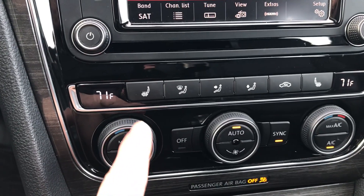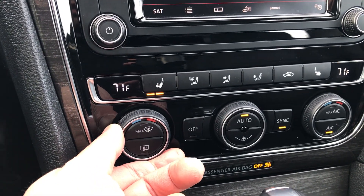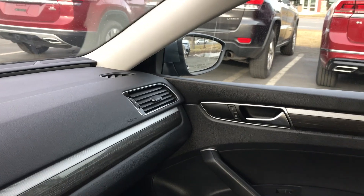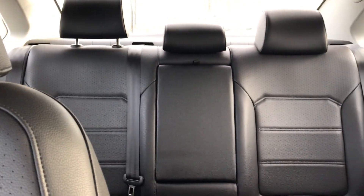Heated seats for the front passengers — here's the driver's side heated seat. Auto climate control, so set the temperature you'd like and it will heat or cool to the temperature that you need. Awesome 2017 with 15,000 miles on this Passat SE with a sunroof and heated seats. Check it out at Niemer VW off exit 6 of the Northway, or online anytime at niemerVW.com.